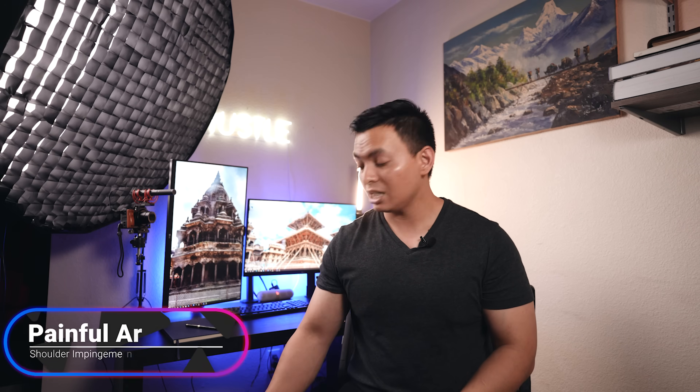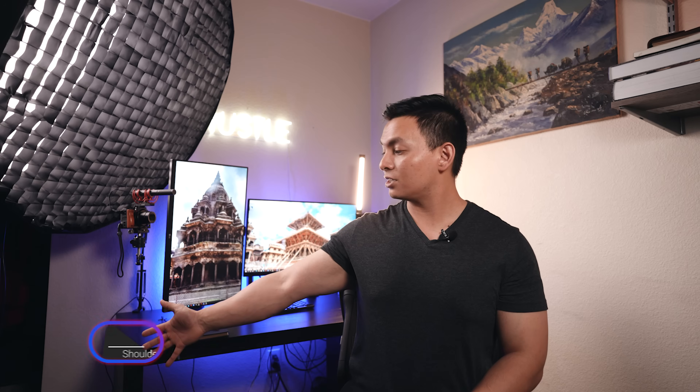Now that we know what shoulder impingement is, let's talk about special tests. The first is the painful arc test. As you raise your arm, space in the joint decreases around 60 degrees. If you have pain from about 60 to 120 degrees and the pain decreases after that, that's a positive painful arc sign — one of the easier tests to detect shoulder impingement.